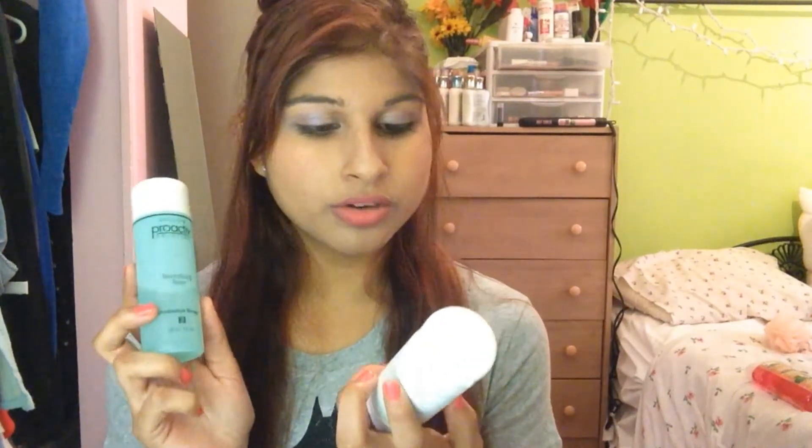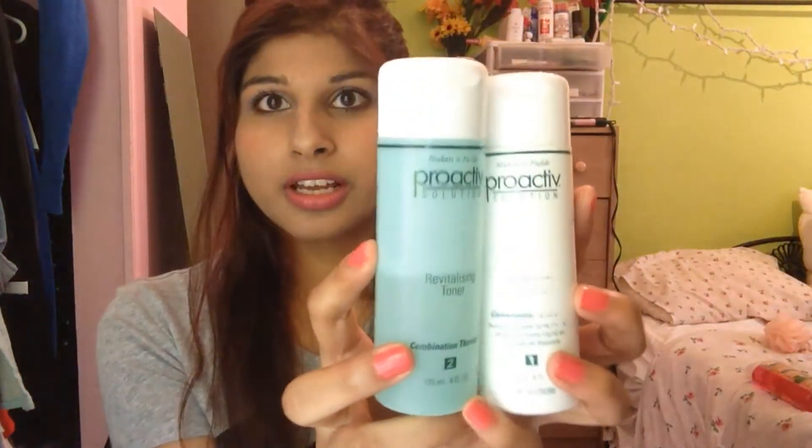Next is a couple of ProActive products: the Toner and Renewing Cleanser. I like to use ProActive a lot for when I have acne. My acne is very stubborn — it doesn't go away often and it takes a very long time. ProActive is the only thing which very slowly helps, but it's the only thing that does show some sort of difference over a long period compared to anything else I've tried.